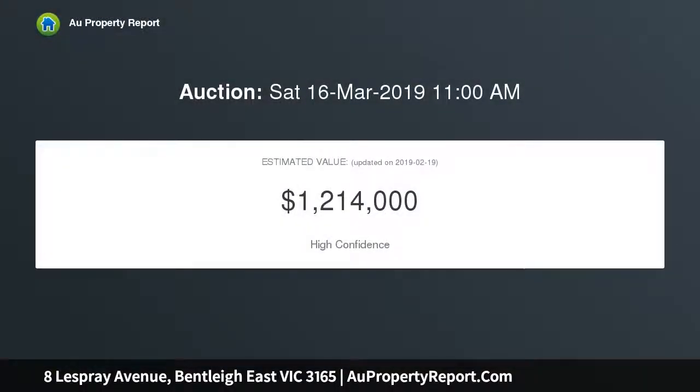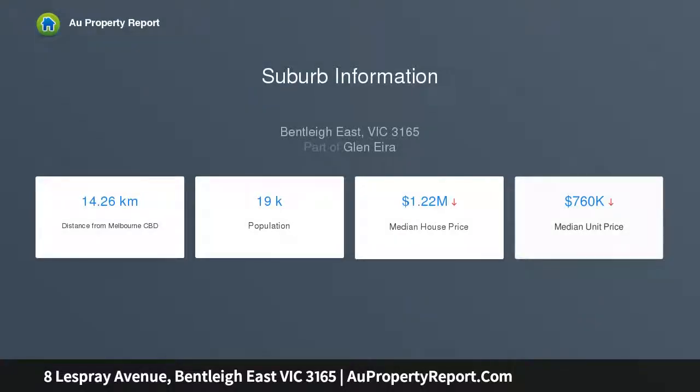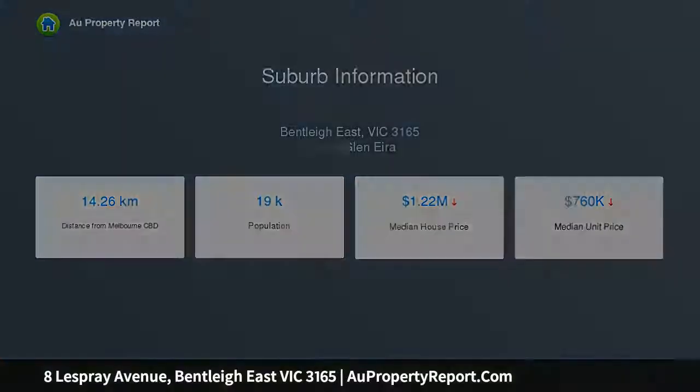Full of light and generous spaces, this open plan haven enjoys a wide entry foyer, four big bedrooms, fitted robes, a stunning stone bathroom, impressive stone kitchen with Smeg 900mm appliances, Fisher and Paykel gas hotplate, ASKO dishwasher, mirrored splashbacks, superb storage and a northern aspect.